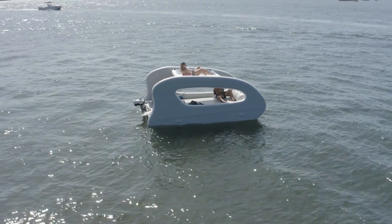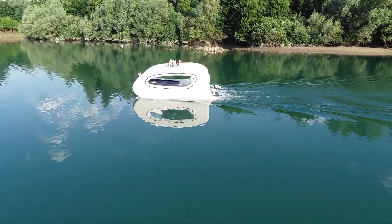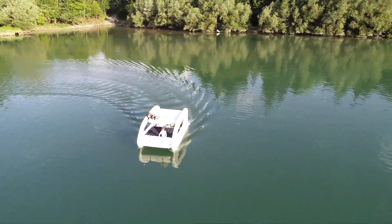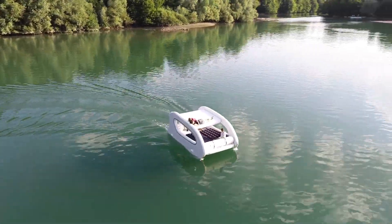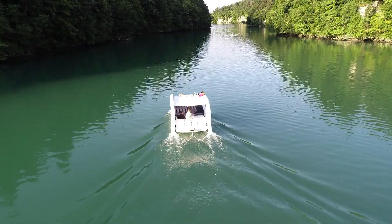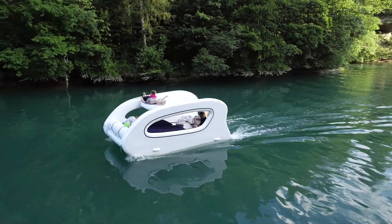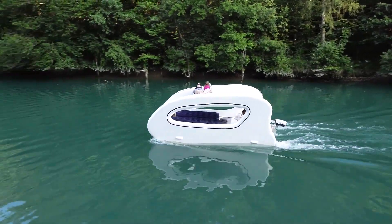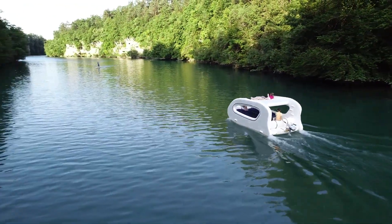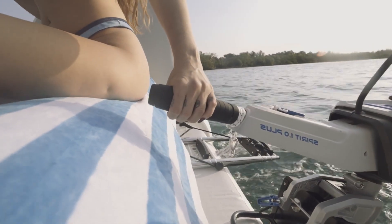Ladies and gentlemen and all you future sailors out there, welcome to the Cool Ideas channel. It's great to see all your smiling faces — or at least I assume you're smiling, because I can't actually see you. I'm here to bring some sunshine to your day, and speaking of sunshine, have you heard about the Ghost and Okat solar electric boat? We're diving into some cool nautical territory today, folks. I'm not exactly Captain Jack Sparrow, but when I heard about this solar-powered boat, I couldn't resist sharing my thoughts.